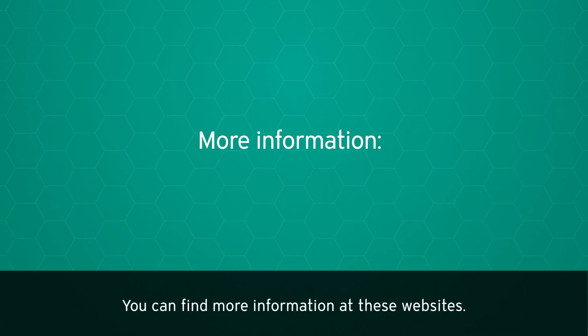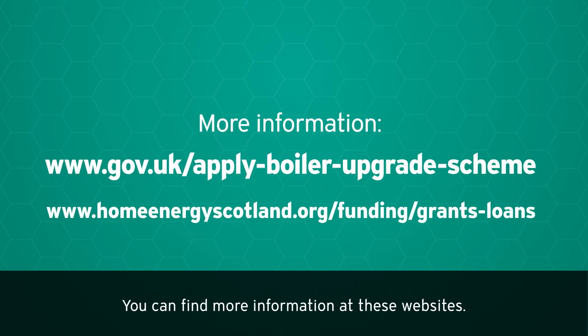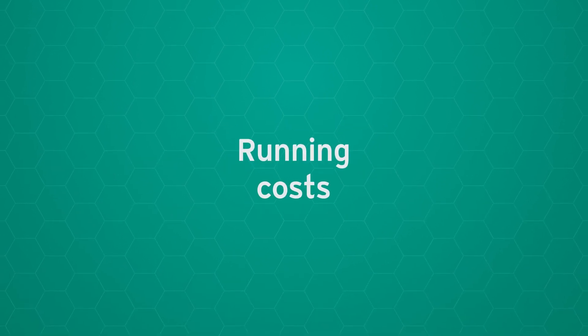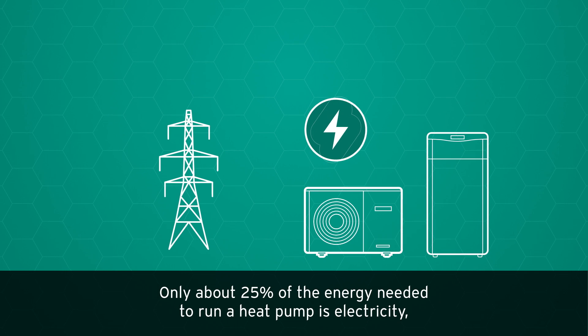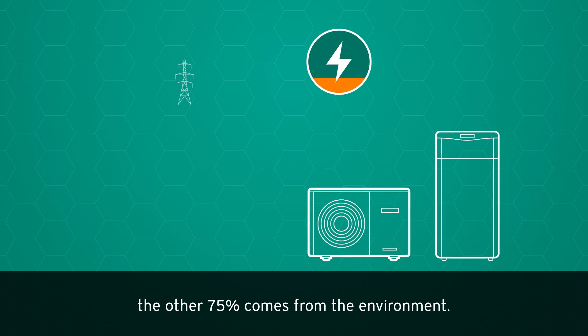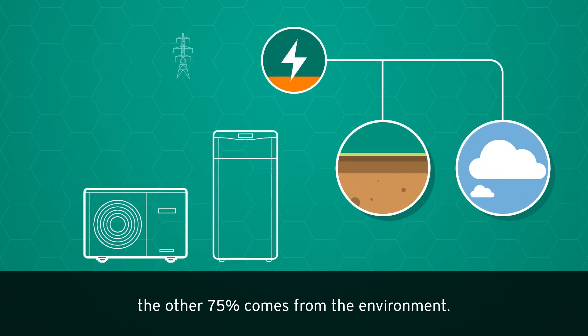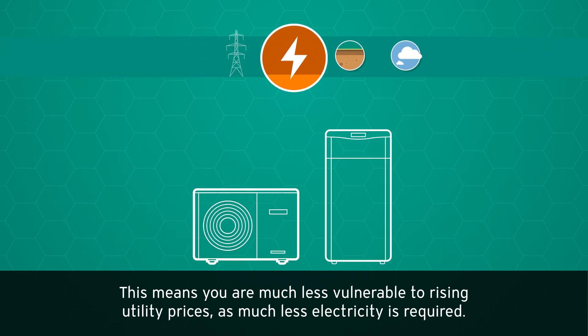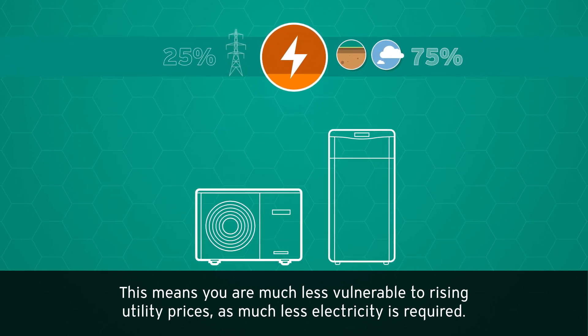You can find more information at these websites. Regarding running costs, only about 25 percent of the energy needed to run a heat pump is electricity — the other 75 percent comes from the environment. This means you are much less vulnerable to rising utility prices, as much less electricity is required.